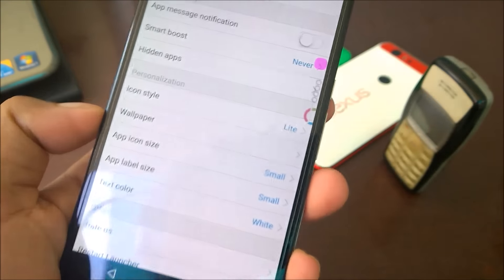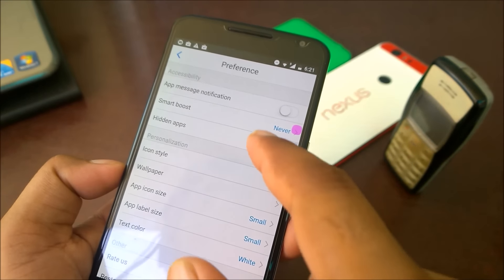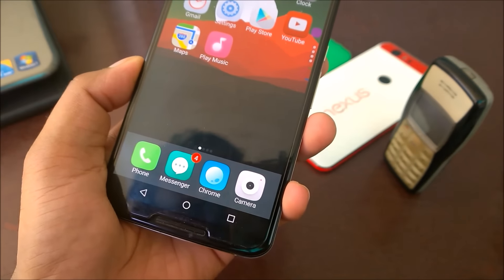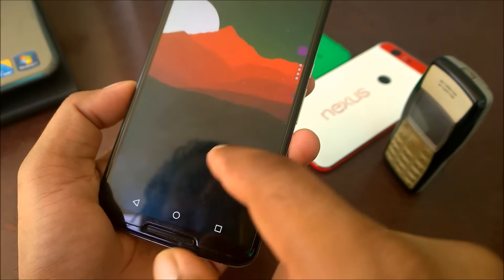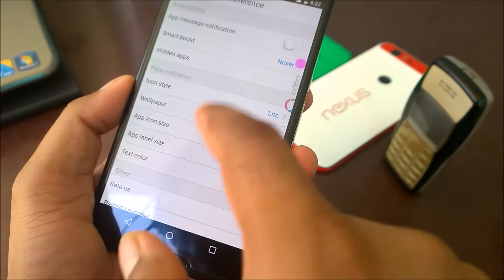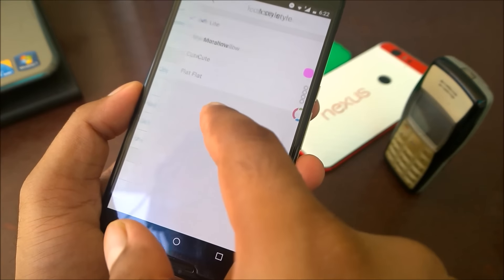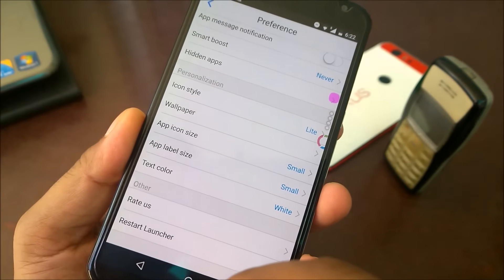If you go to Preferences you will see app, message, notification, and Smart Tools options. It does show the unread message count - for example for messaging. There's also Smart Boost, Hidden App, and icon style options. You can choose Marshmallow style or a lighter sort of iPhone-style icons.